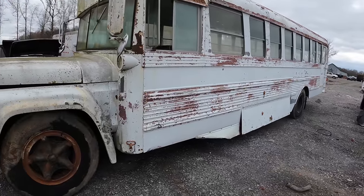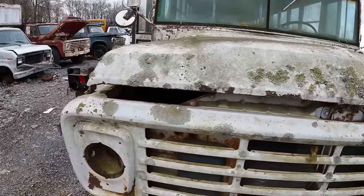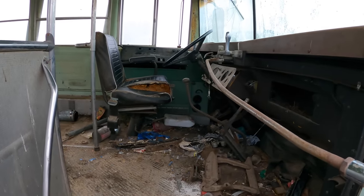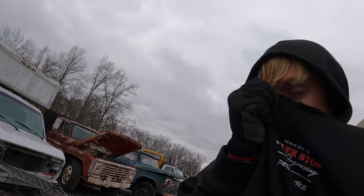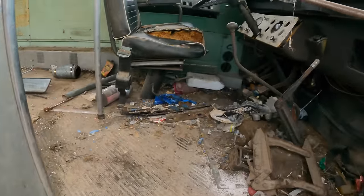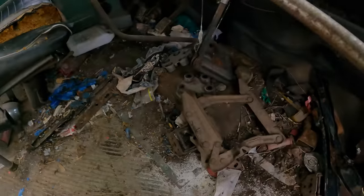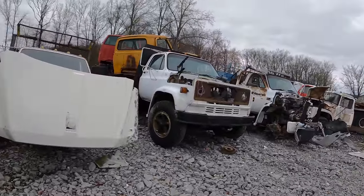This is a cool bus. Oh man, it smells not good — I'm just going to do a quick look. I think this is all stuff I've seen already. Thank you guys for stopping by and checking out this junkyard video. I hope it was as interesting for you as it was for me to explore it. Don't forget to subscribe to see more, and I'll catch you guys next time.